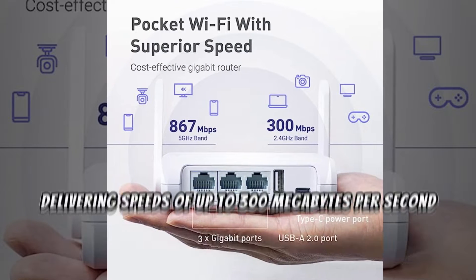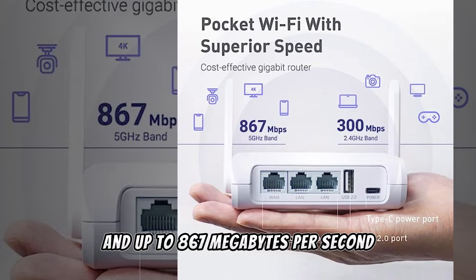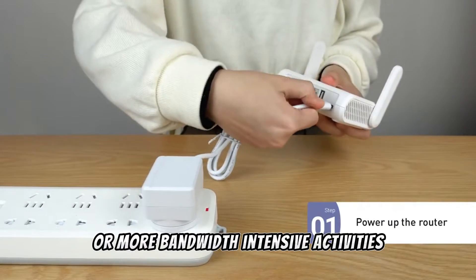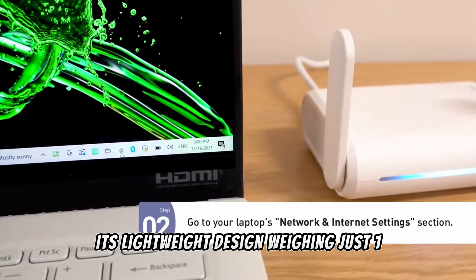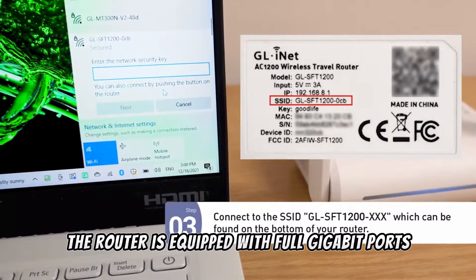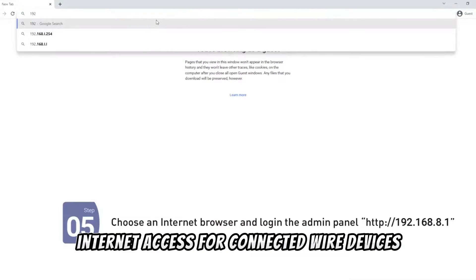It stands out with dual-band Wi-Fi delivering speeds of up to 300 megabits per second on the 2.4 GHz band and up to 867 megabits per second on the 5 GHz band. Whether you're browsing and emailing or doing bandwidth-intensive activities like gaming or 4K streaming, it has you covered. Its lightweight design — weighing just 145g — emphasizes portability. The router also features 2 gigabit LAN ports and 1 gigabit WAN port, ensuring high-speed internet access for connected wired devices.